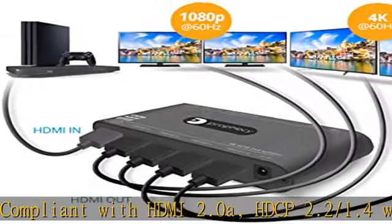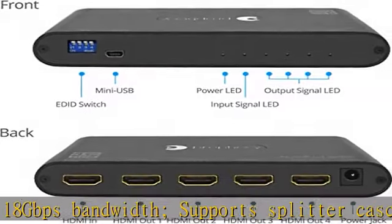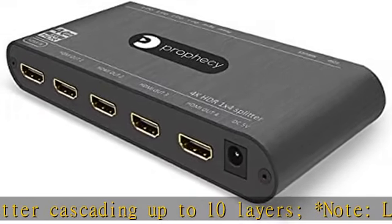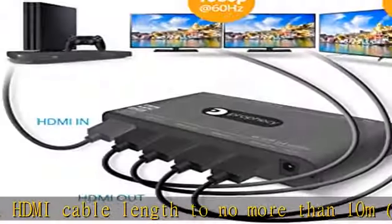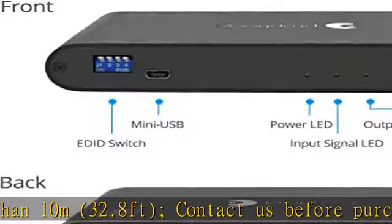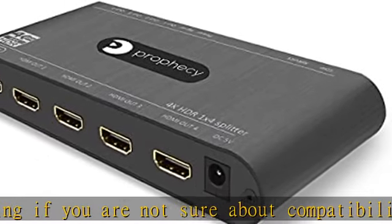Contact us before purchasing if you are not sure about compatibility. 4K HDR video and audio supports up to 4K at 60Hz 4:4:4 8-bit, HDR at 4K at 60Hz 4:2:0 10-bit, 3D deep color support, 7.1/5.1/2.1 ch audio, and the latest HDMI digital audio formats. Atmos is supported via VR mode. CEC is not supported. Auto video downscaling is available.